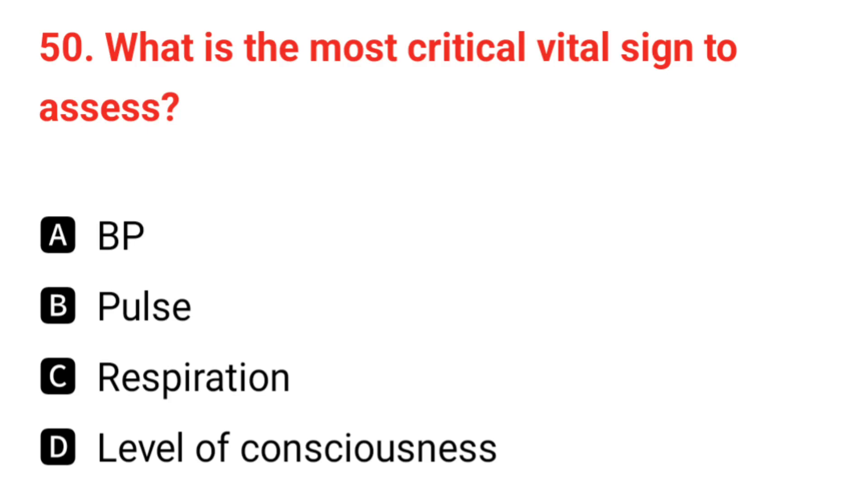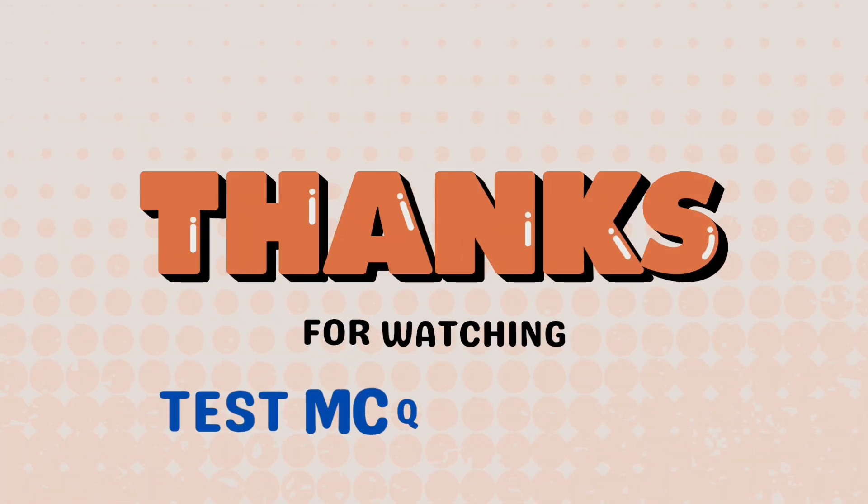Q50. What is the most critical vital sign to assess? The correct answer is D: level of consciousness.